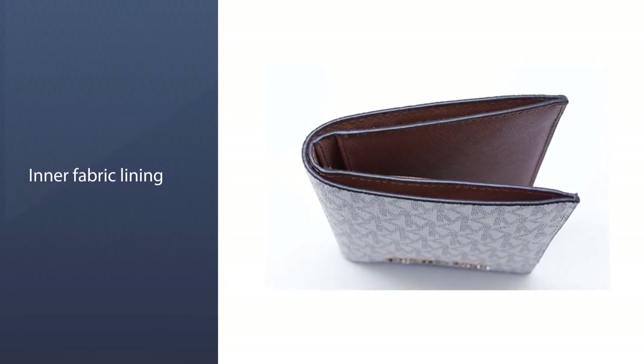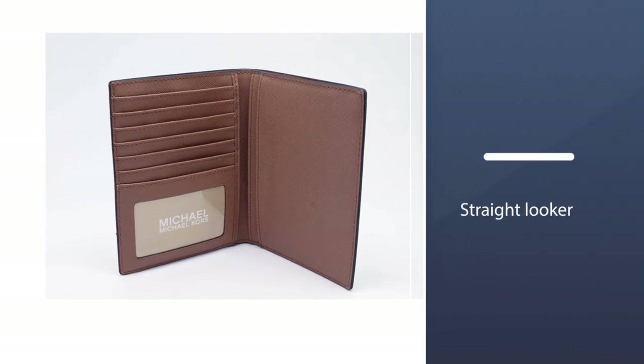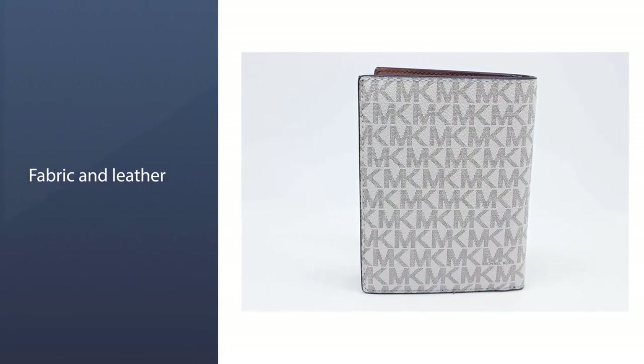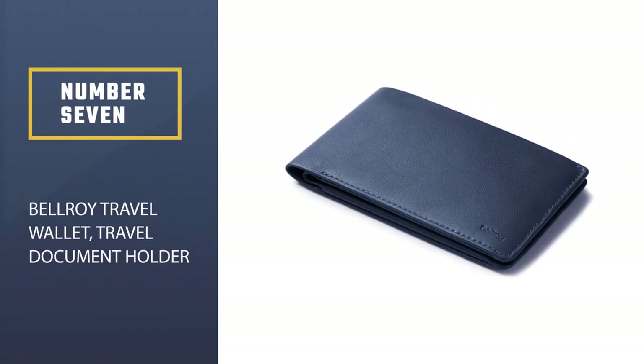The utility is on point with an ID window, two slip pockets, a slip pocket holder, and six credit card slots with easy access. This leather passport wallet is a straight looker with tight stitching along the edges and the Michael Kors MK initialized logo repeated throughout.